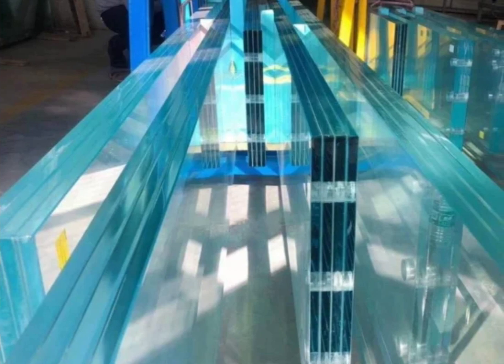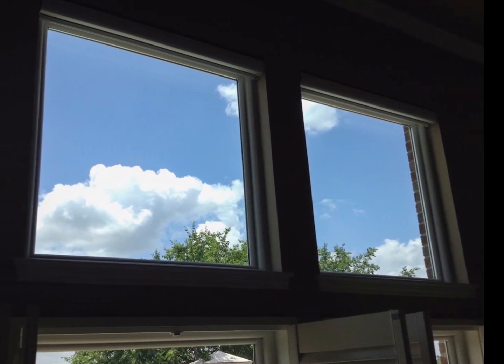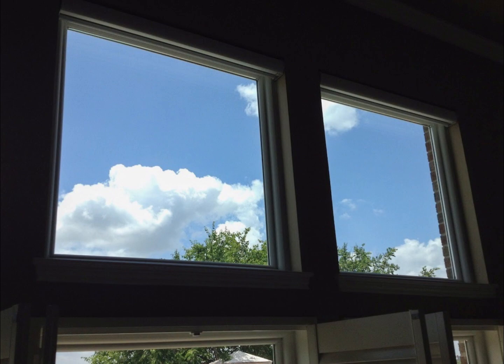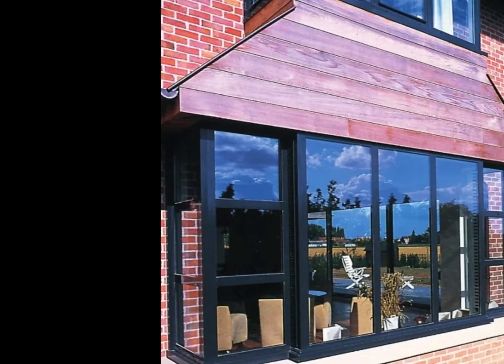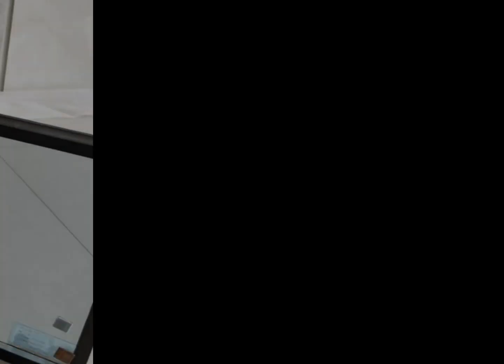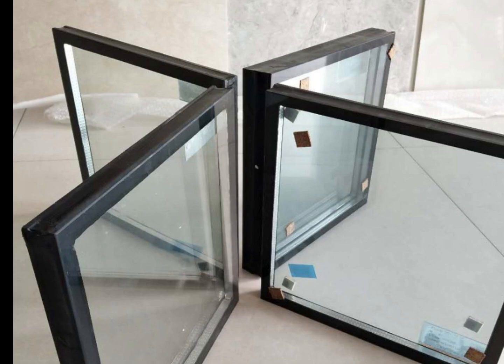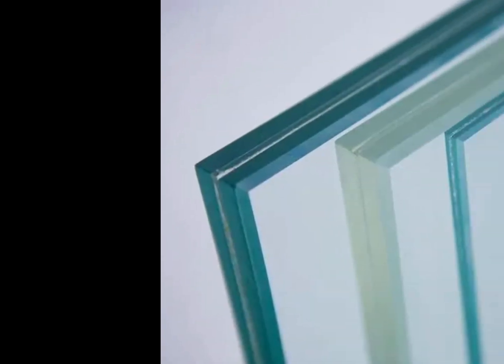Each of the two types have their own unique features to consider when selecting the right glass for your home or business. Laminated glass is probably best known as being the safety glass that has been standard in automobile windshields for a number of years. There are real safety benefits to using laminated glass over other types of glass.